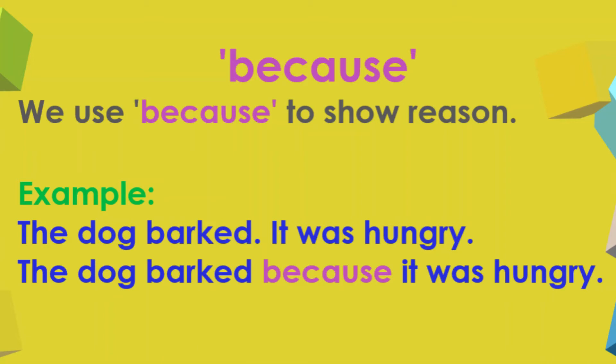Because. We use 'because' to show reason. Example: The dog barked because it was hungry.